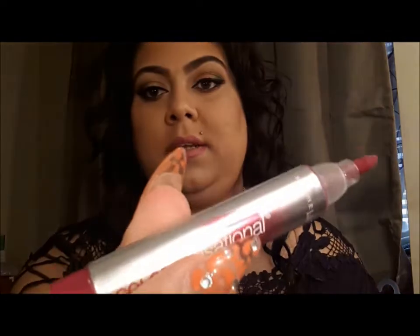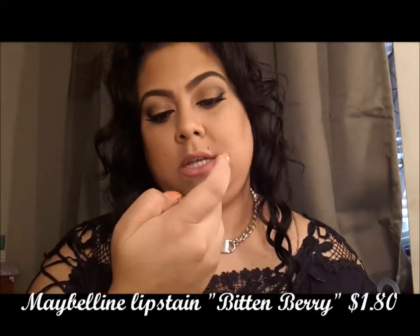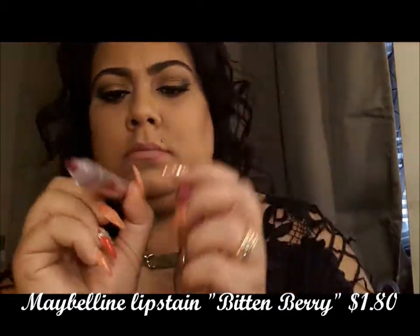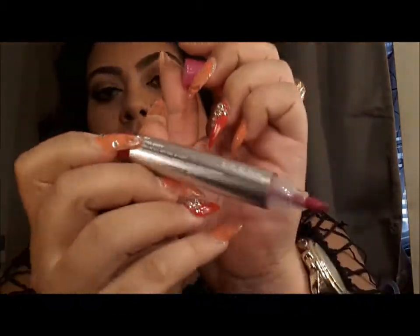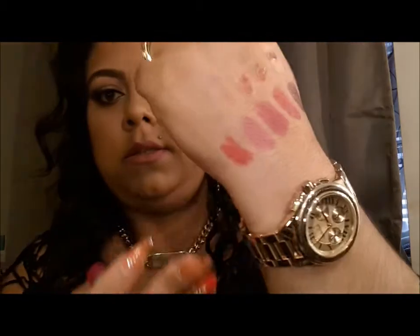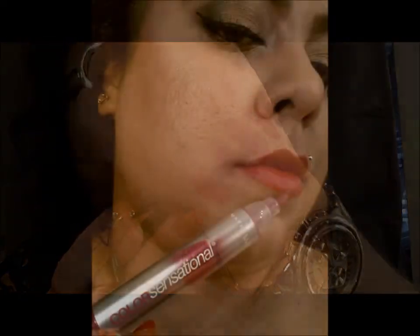I also have to add this one because it's a Lip Sane and it's mauve-y. It's in the color Bitten Berry — still mauve-y. I love Lip Sanes; I'd rather wear a Lip Sane at work than a regular lipstick.